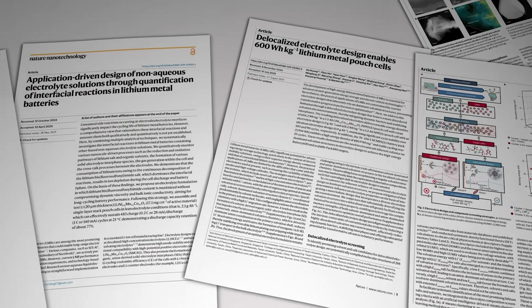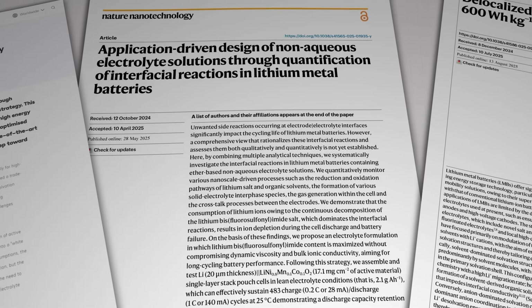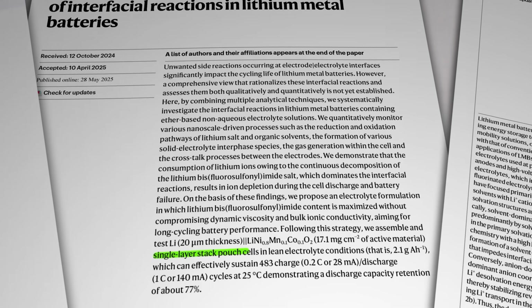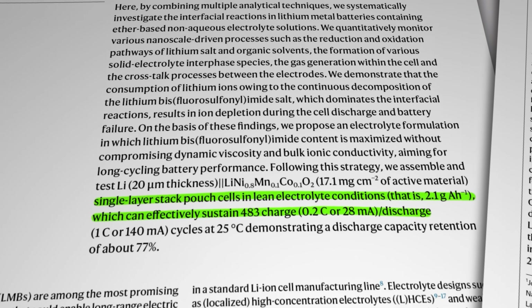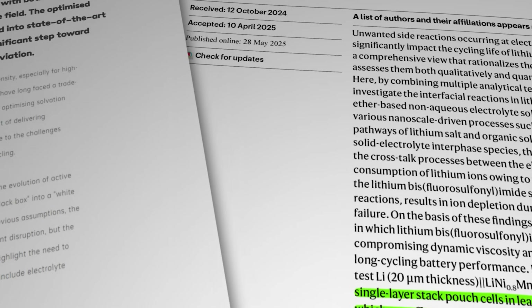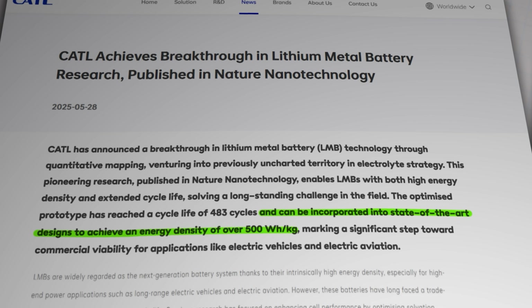And that's the angle that CATL appear to be pursuing. In late May 2025, they announced research focused on minimising the consumption of lithium salts in the electrolyte during the cell's operational lifetime, which they've highlighted as one of the main causes of battery degradation. CATL claims to have produced a prototype lithium metal battery cell that remains stable for 483 charge and discharge cycles and which, in their words, can be incorporated into state-of-the-art designs to achieve an energy density of over 500 Wh/kg. Just the fact that CATL has waded into the fray indicates there may be a bright future for lithium metal batteries in certain applications — just don't expect to see this in your home battery system or your daily commuter car anytime soon.